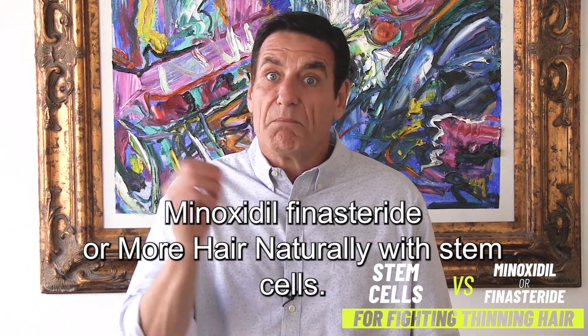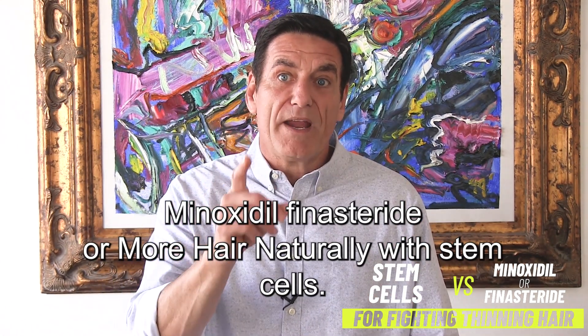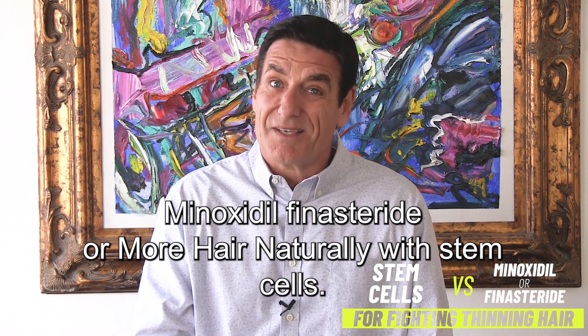So you decide: minoxidil, finasteride, or More Hair Naturally with stem cells.